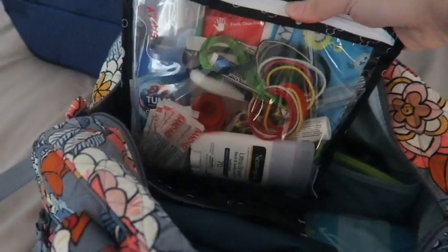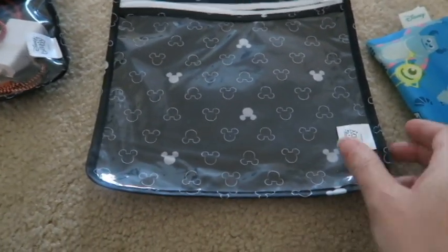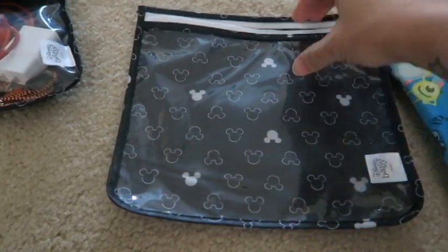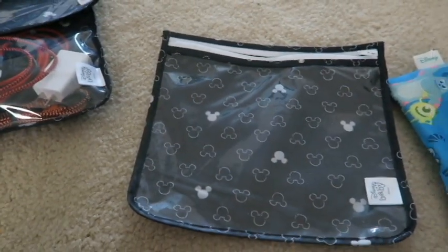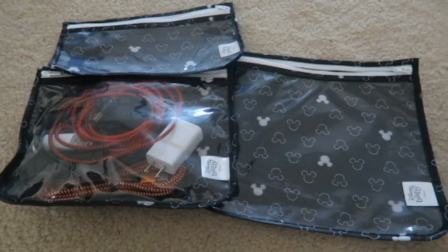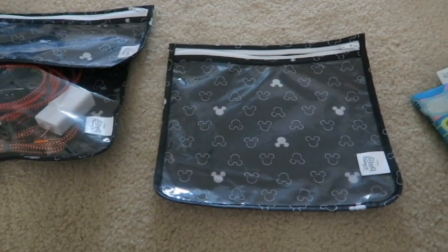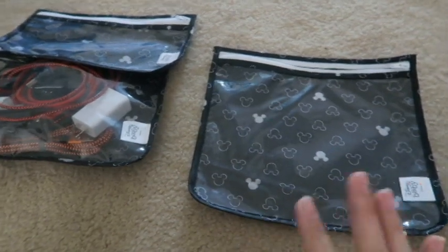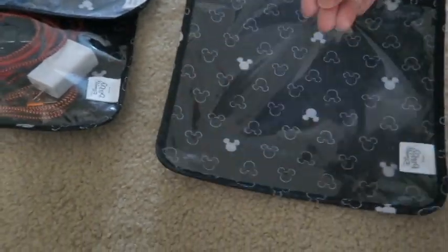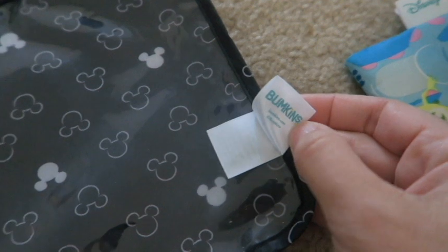I have this little change purse with quarters and pennies for the pressed penny machines. I also have this bag of random things. Future me jumping in: I wanted to share some of the items in this bag in more detail because we used it in the parks as well. I ordered this bag off Amazon — it came in a set of three with different Disney designs. I picked the Mickey one. They're good sizes, clear so it's easy to see what's inside, and you can wipe them down. I'll put a link in the description below.